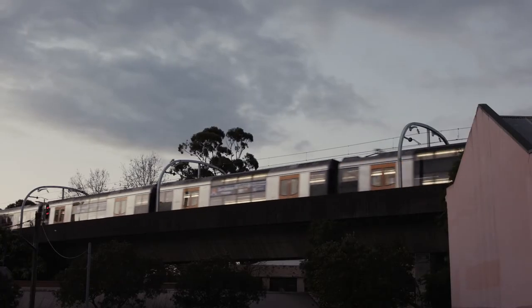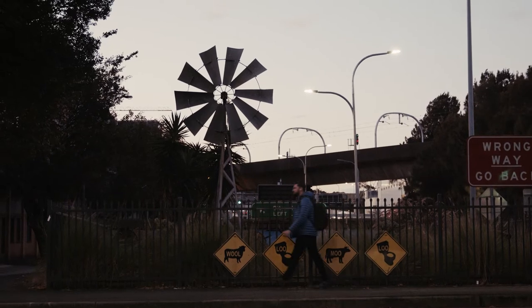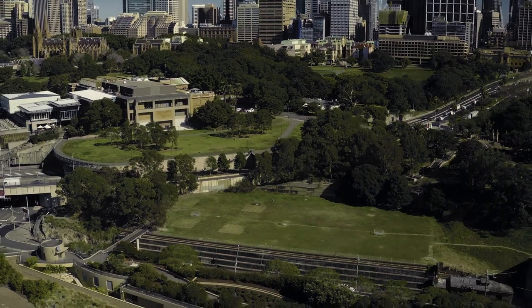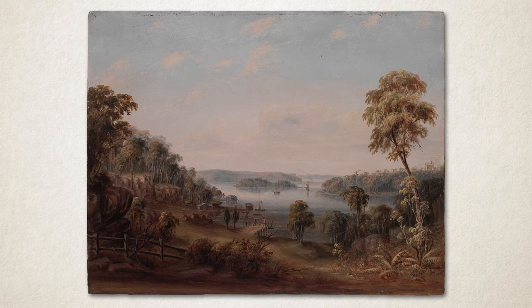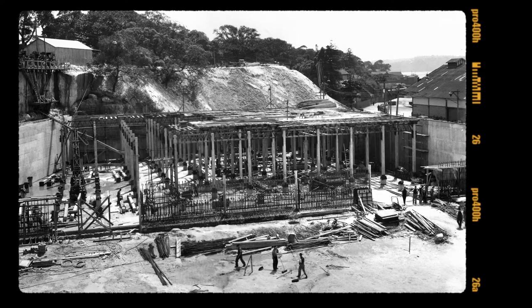The oil tank is situated on Gadigal land at the edge of Woolloomooloo Bay. The history of this site is one of change and transformation, from bushland to World War II oil tank to gallery space.